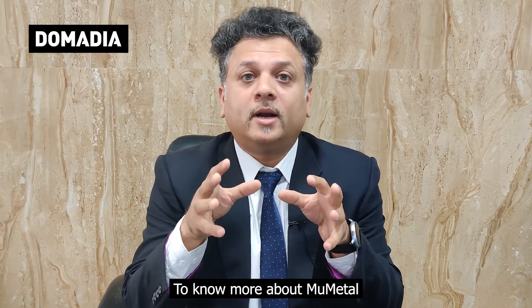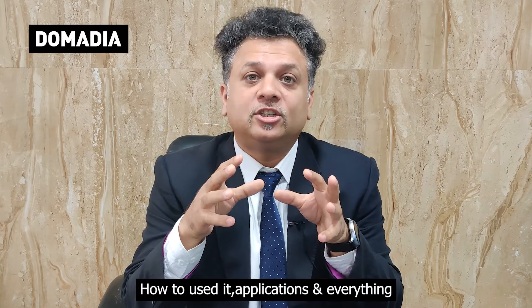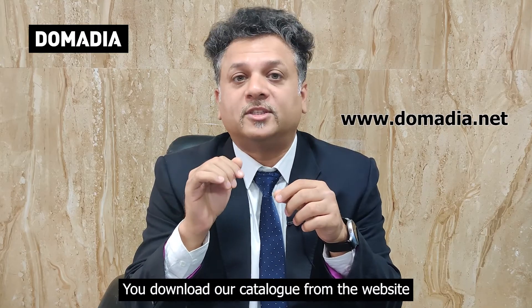To know more about mu metal, how to use it, its applications and everything, you need to download our catalog from the website.